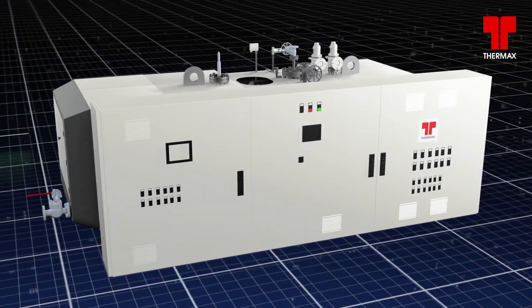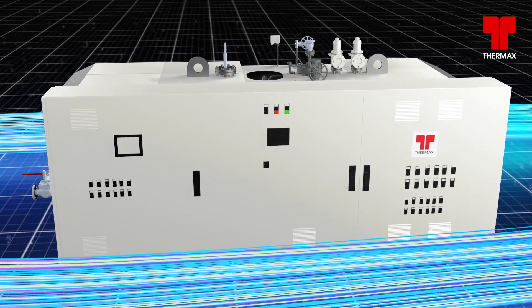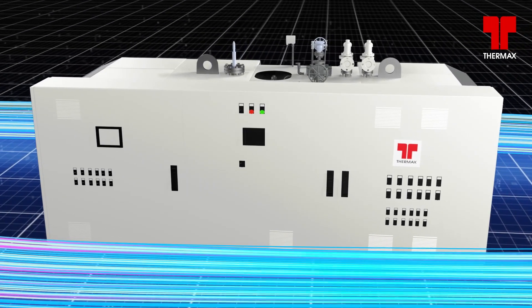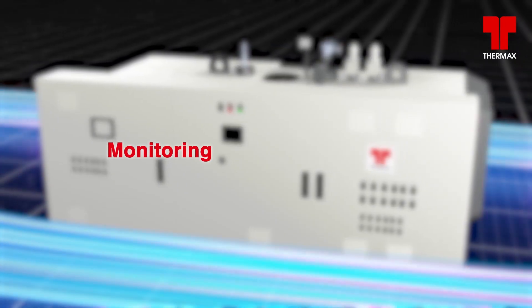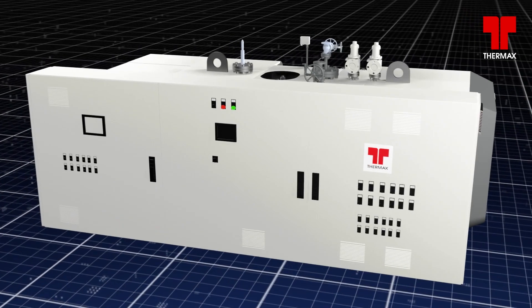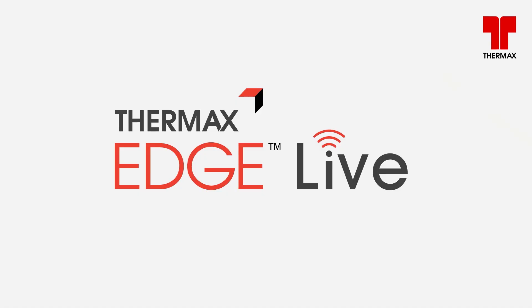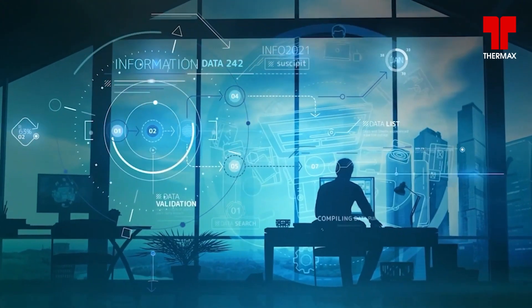Thermotron is equipped and enabled with advanced electrical control, ThermoViz Next, which comes with smart contactors and offers features related to monitoring and protection. ThermoViz Next comes with a provision for Edge Live, an IIoT and data analytic solution from Thermax.